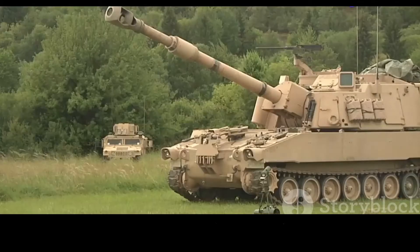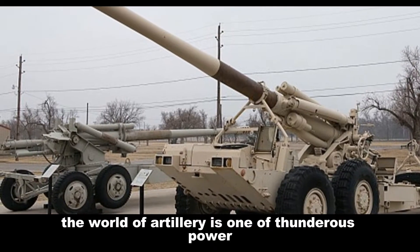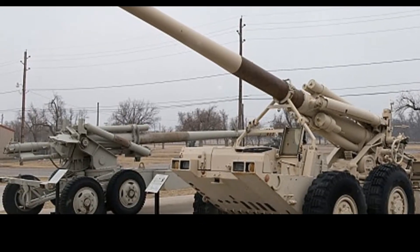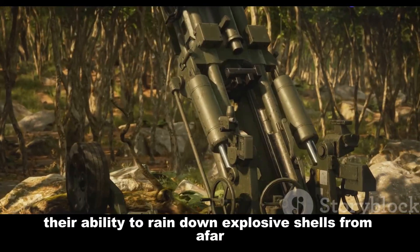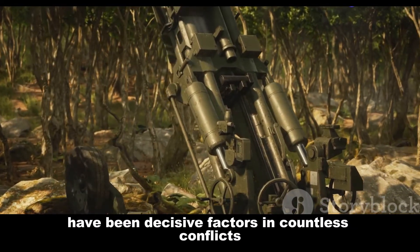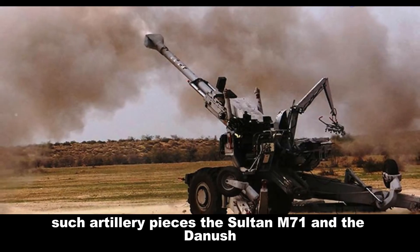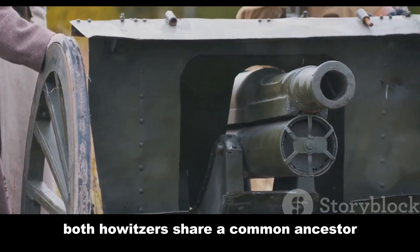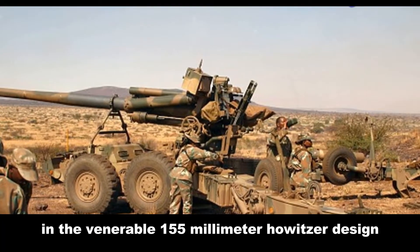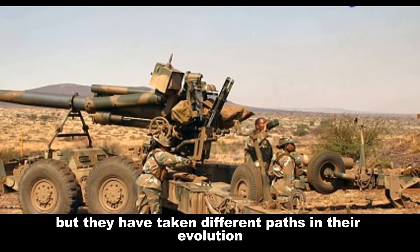A tale of two howitzers: from Israeli origins to Indian ingenuity. The world of artillery is one of thunderous power and strategic significance. Howitzers, with their ability to rain down explosive shells from afar, have been decisive factors in countless conflicts. This essay delves into the capabilities of two such artillery pieces — the Soltam M71 and the Dhanush. Both howitzers share a common ancestor in the venerable 155mm howitzer design, but they have taken different paths in their evolution.